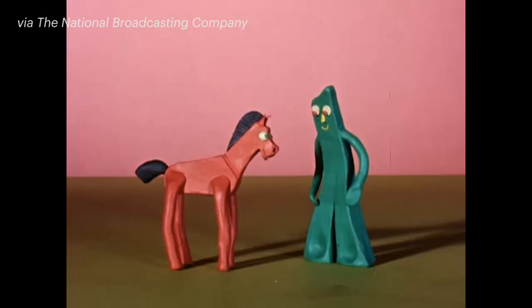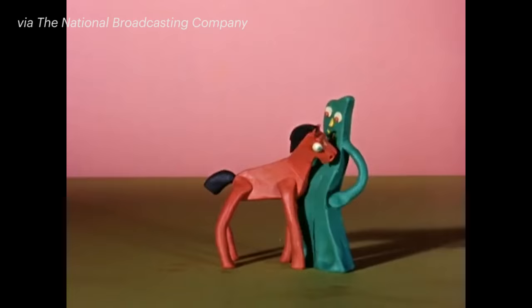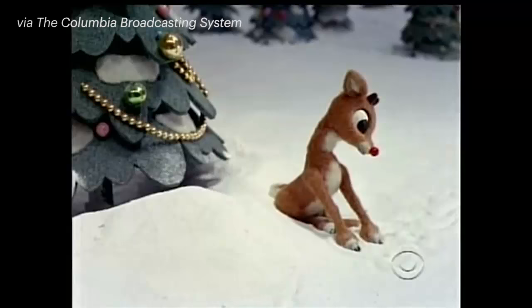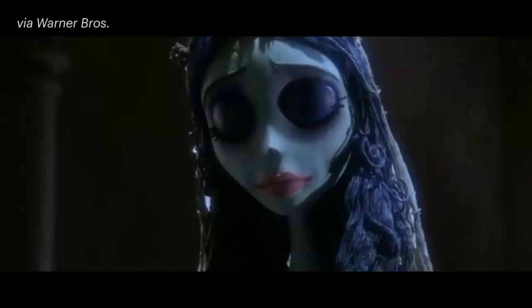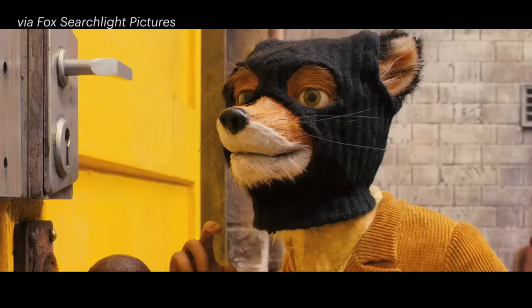Stop-motion refers to a process of animation where a puppet, usually a wire or metal skeleton covered in foam or clay, is moved around in small increments by the animator. A photo is taken of each minute change to create an illusion of fluid movement.